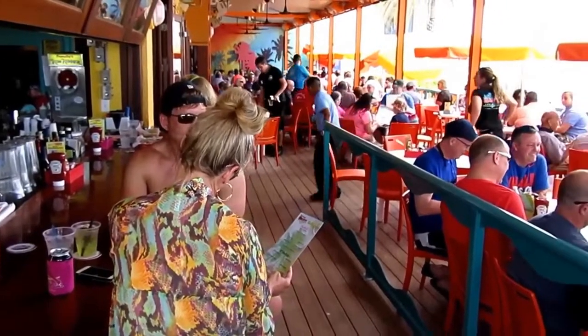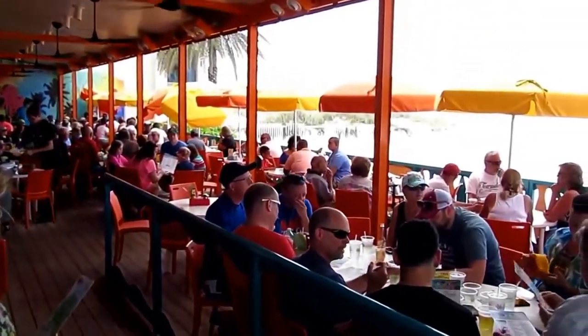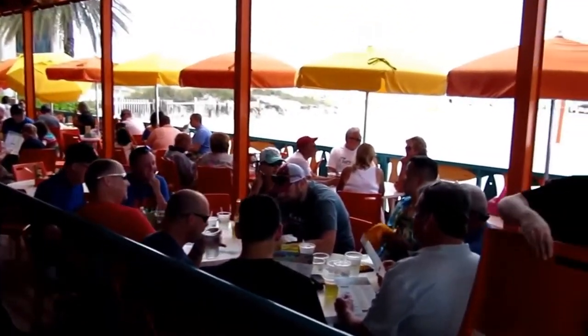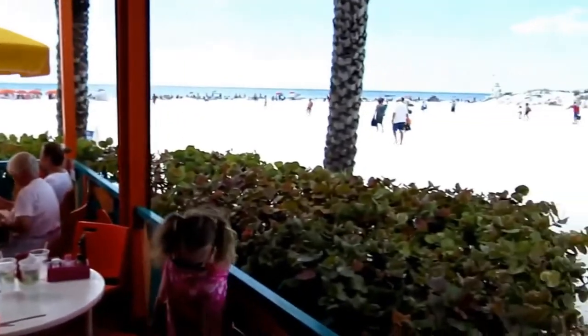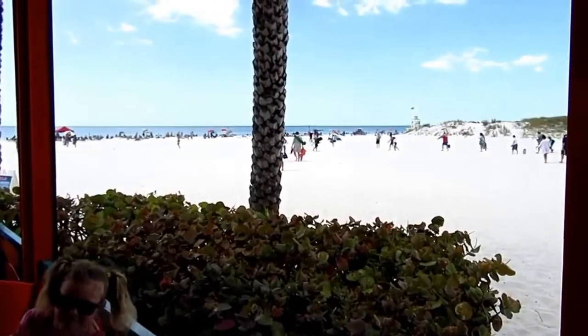Look at the beautiful outdoor patio they have here at Frenchy's. See the ceiling fans, the bright orange, mango, and yellow tropical decorations? The best decoration of all is its glorious view of the Gulf of Mexico and the white sugar sands of Clearwater Beach.